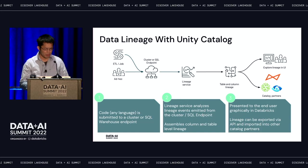The query gets analyzed and then the lineage is extracted — all table-level, column-level, and entity-level lineage is extracted and sent through a lineage service that assembles the column and table level lineage in near-real-time. There are two ways to represent this lineage: users can use the Data Explorer, which is a one-stop data browsing and management UI, or it can be exposed through an API to integrate with third-party catalog vendors.